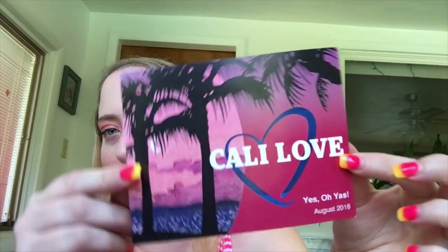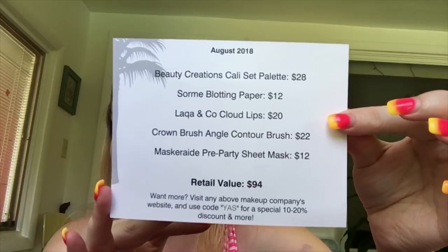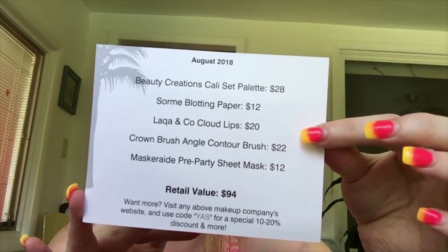The theme of this month is called 'Love Yes Oh Yes 2018.' The retail value of this bag is $94, and here is everything we get — I'm not looking at the card because I don't know what's in it. Let's get into this video, I'm so excited!